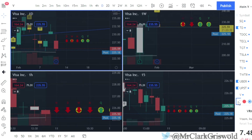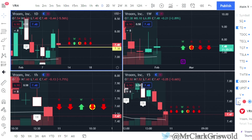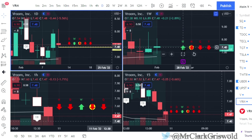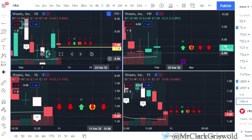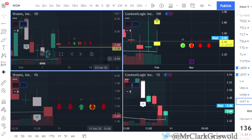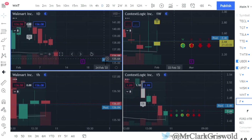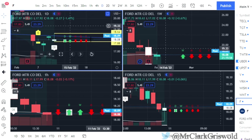Nothing on Visa. Vroom — two up that finished red. We can flip that week to red fairly easily here — as soon as we pass the trigger at $7.38, we're flipping to red on the weekly. You can watch VRM if you'd like. Walmart had a gap down today. Outside bar on Ford: calls at $18.64, puts at $17.88.